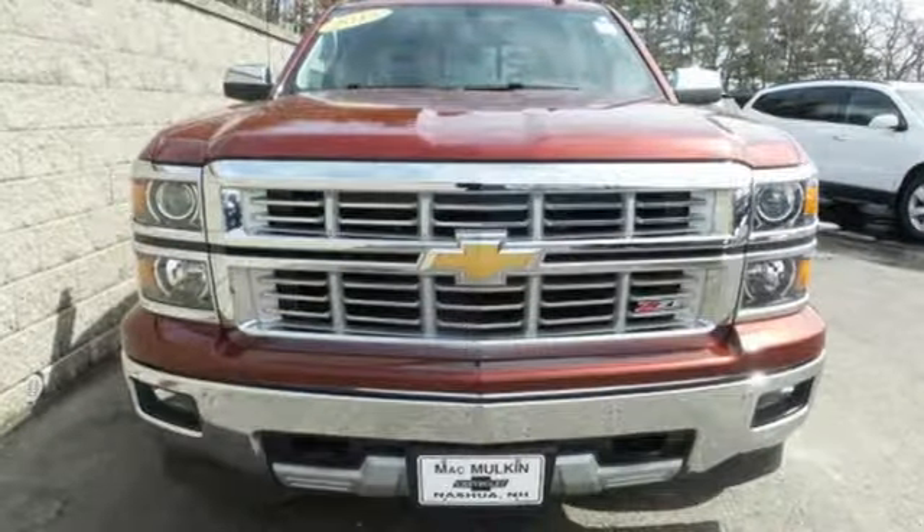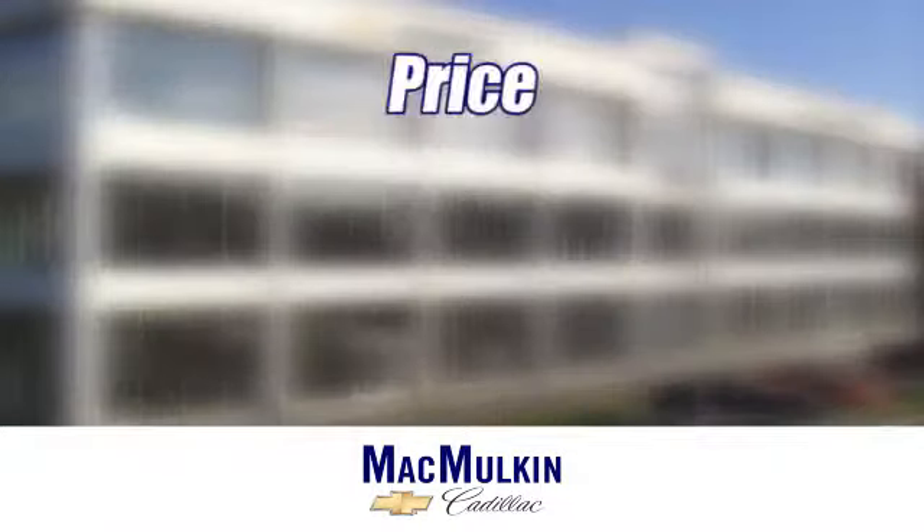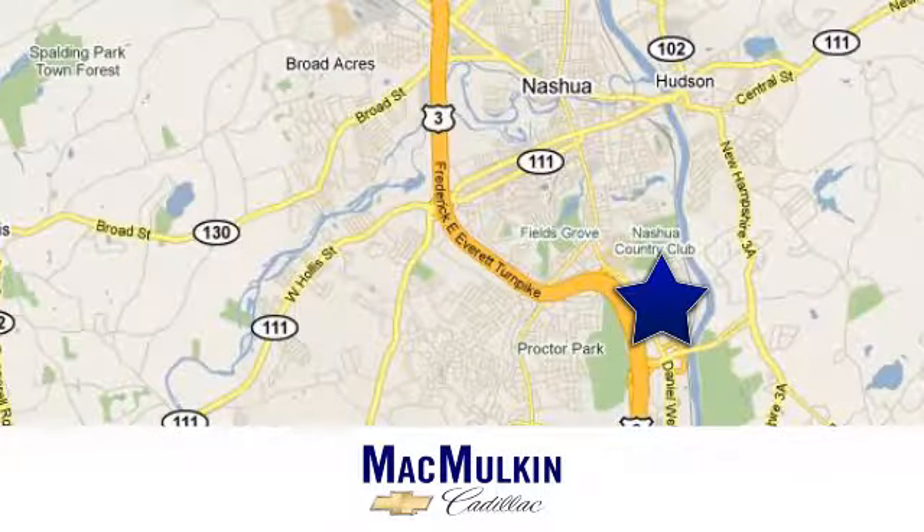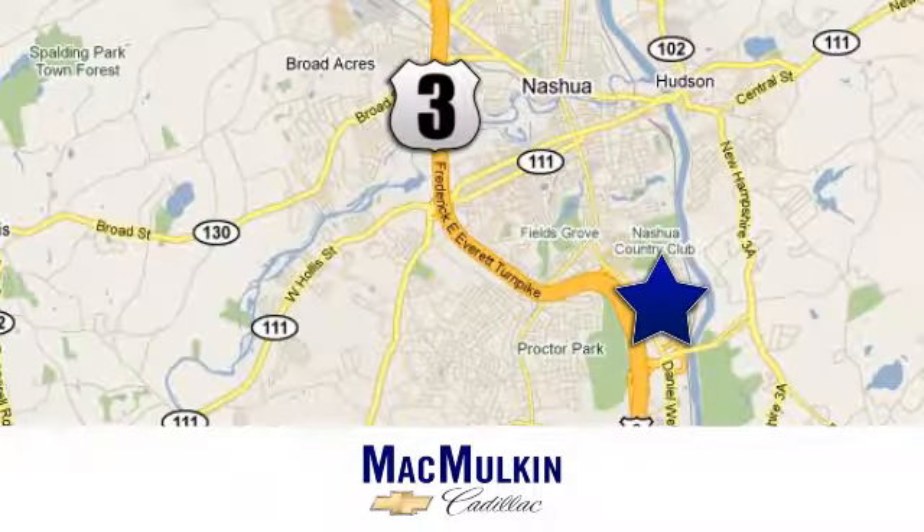Check it out today. Have it your way for price, selection, and service at McMulkin Chevrolet Cadillac. We're conveniently located at 3 Marmon Drive in Nashua, New Hampshire.